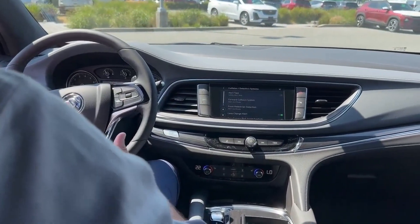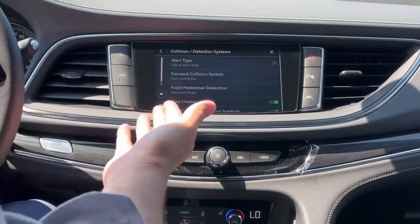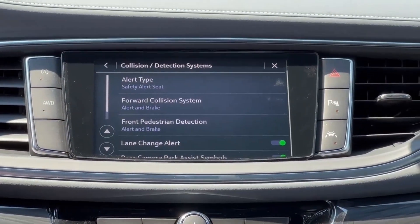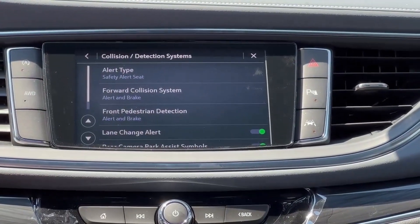All Buick Enclave Essences come with the Buick Driver Confidence Plus — that's a suite of safety features including forward collision system with pedestrian detection. All of these can be controlled with the touch of a button under your vehicle settings.